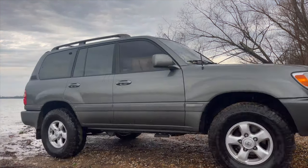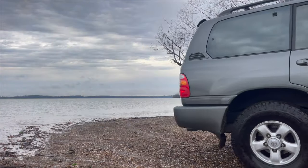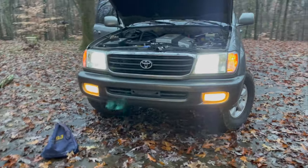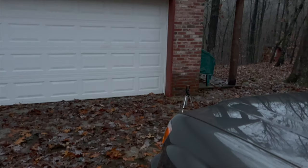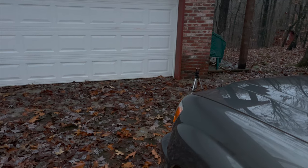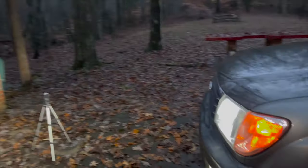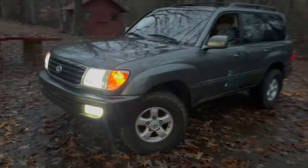I've already got upgrades lined up. In the next video I'm going to post, I upgraded the headlights, fog lights — LED, everything. I also just bought some wheels and new tires, which will be in the next video. And then I want to do the suspension, which will be coming up in another video.